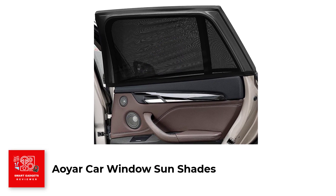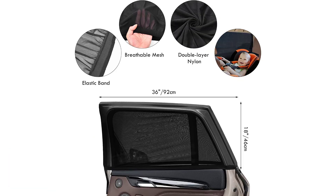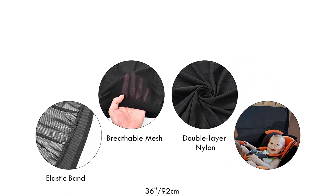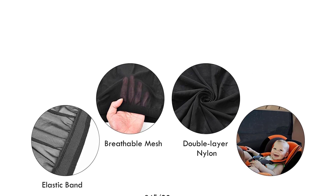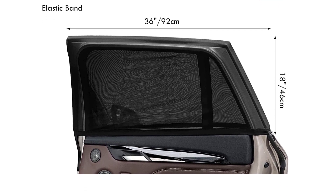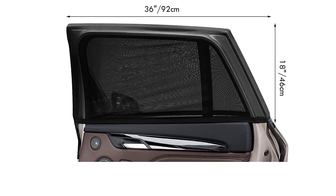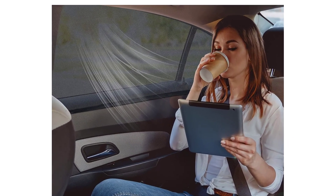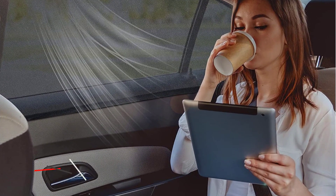Number 4: Auer Car Window Sun Shades. The Auer Car Window Sun Shade Screen provides maximum sun protection for you and your family while traveling in your vehicle. The high-quality double-layer nylon mesh is breathable and stretchy, allowing for air circulation while blocking out harmful UV rays. The full-coverage design offers privacy protection for those sitting in the back seat. The shade is easy to install and remove, simply slipping it over the rear-side window frame and pulling it down. It is also foldable for storage and can be machine-washed.